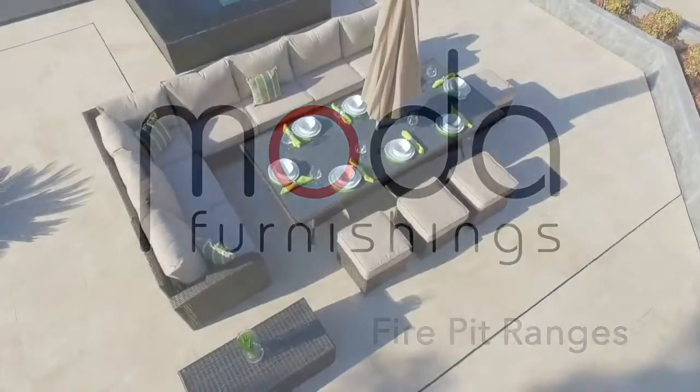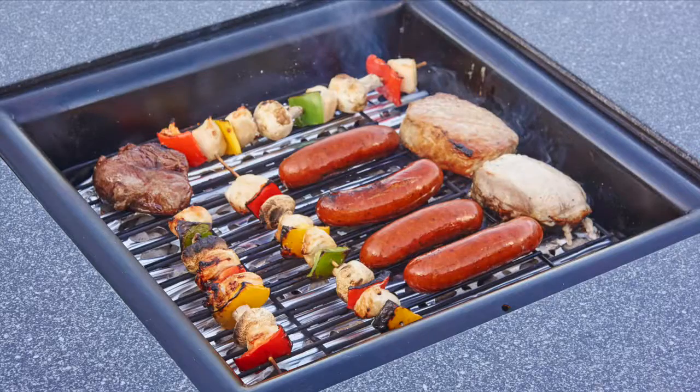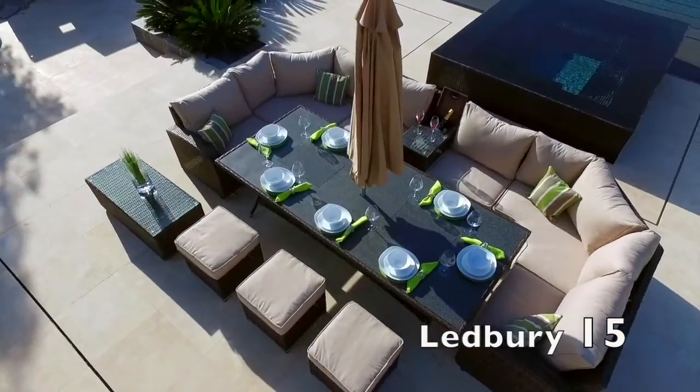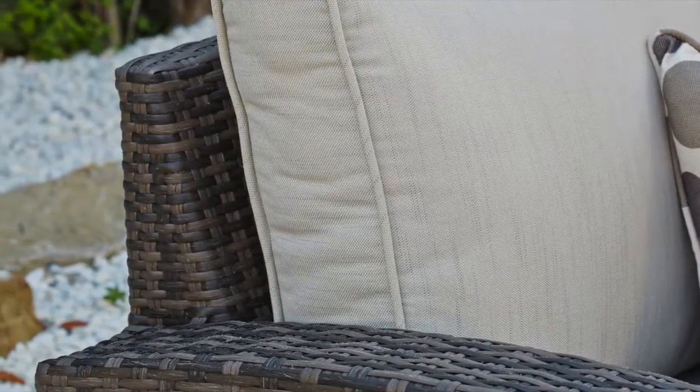Indulge yourself and experience indoor comfort in your garden with our new and exclusive Dining Fire Pit Set, designed by Moda Furnishings and new to our luxury outdoor collection for 2016. All sets have a parasol, toughened 8mm Superstone safety glass, and deep-filled cushions on the chair back and base for added comfort.